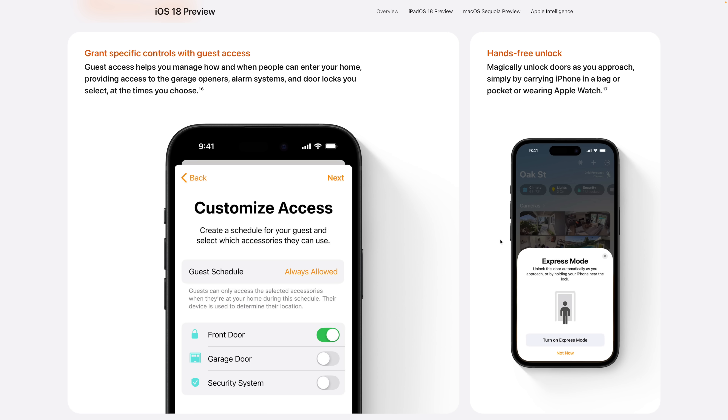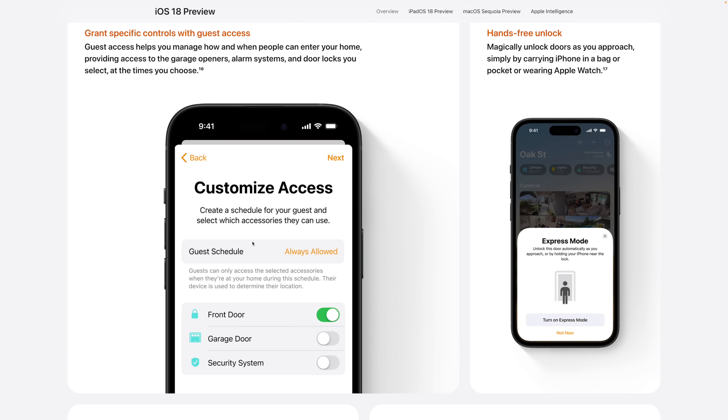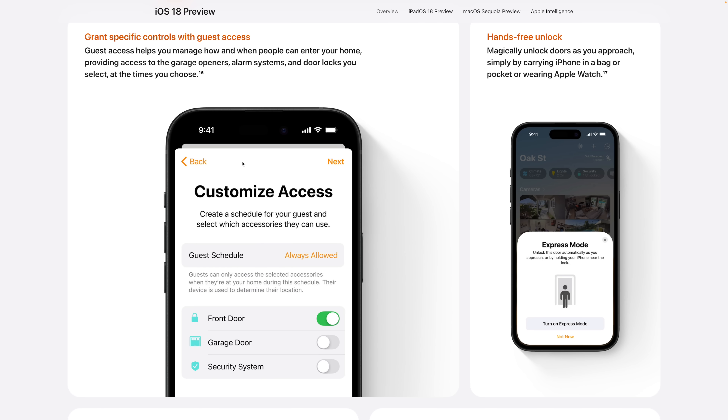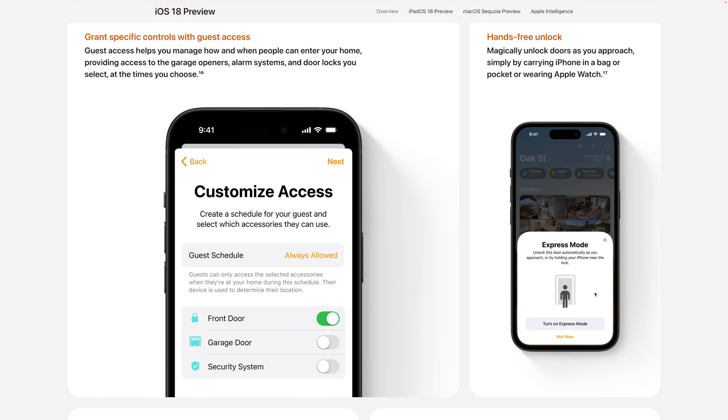Number seven: coming in iOS 18, HomeKit is getting guest access. You'll be able to set a schedule for guests so they can access certain devices during certain times — toggling on specifically whether it's a door lock, a garage door, or a security system, and then sending those invites out. There's also hands-free unlock: if you have a home key lock, you'll be able to just walk up to it and it will unlock without having to physically tap, great if your hands are full — like an Express Mode 2.0.